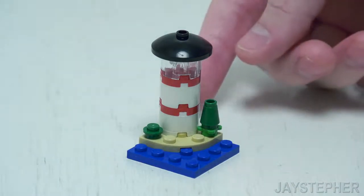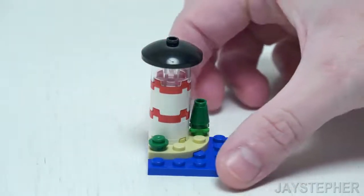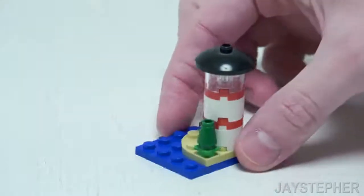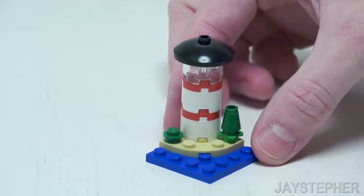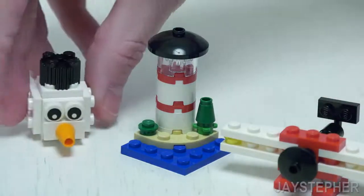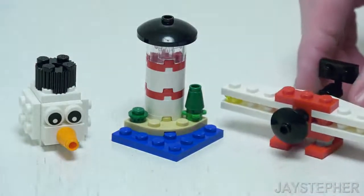Here we have a micro-build of a lighthouse. Honestly, this is not a bad little build. It only took two minutes to put together. This would look good in any micro-city. In addition, the airplane and the snowman head are still present to visit the lighthouse.